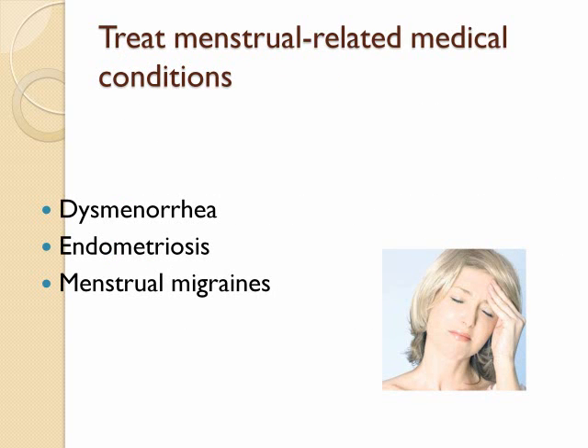Extended cycle contraception can be useful to treat medical conditions that are worse with menses, such as dysmenorrhea, endometriosis, menstrual migraines, and some premenstrual syndromes.